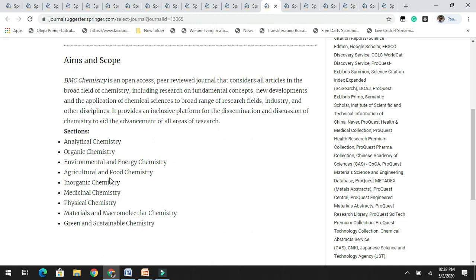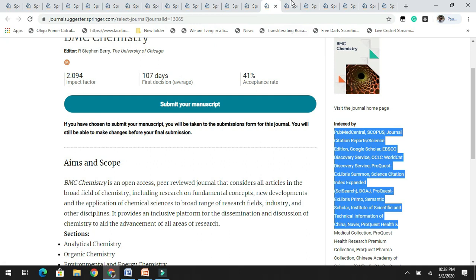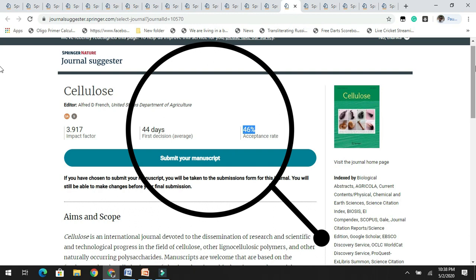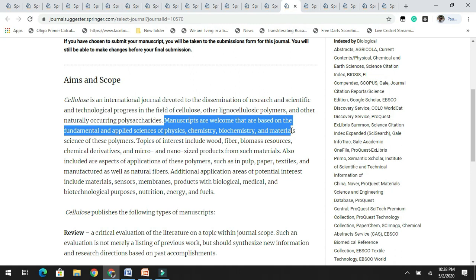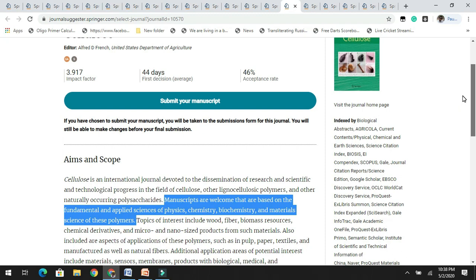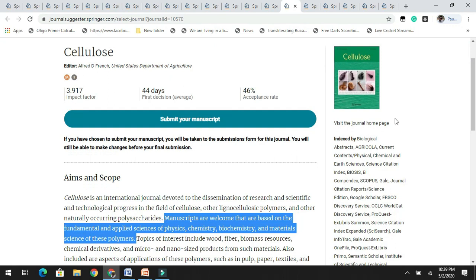The next in the list is Cellulose. It has a good impact factor of 3.9 with an acceptance rate of 46%, which is really good. As the name indicates, it accepts articles related to cellulose, covering fundamental and applied aspects of physics, chemistry, biochemistry, and material science of polymers. They accept reviews, original research, communications, and technical notes. It is indexed in Scopus as well.